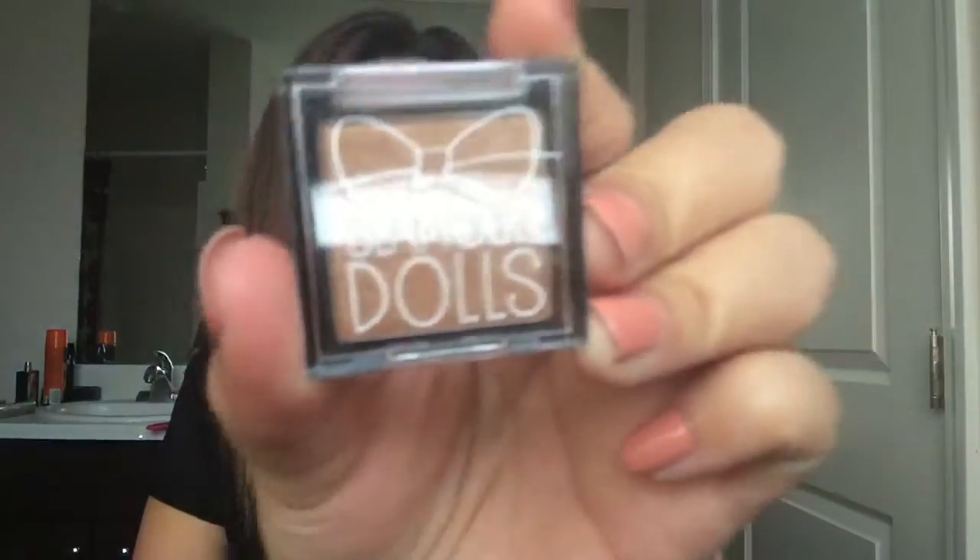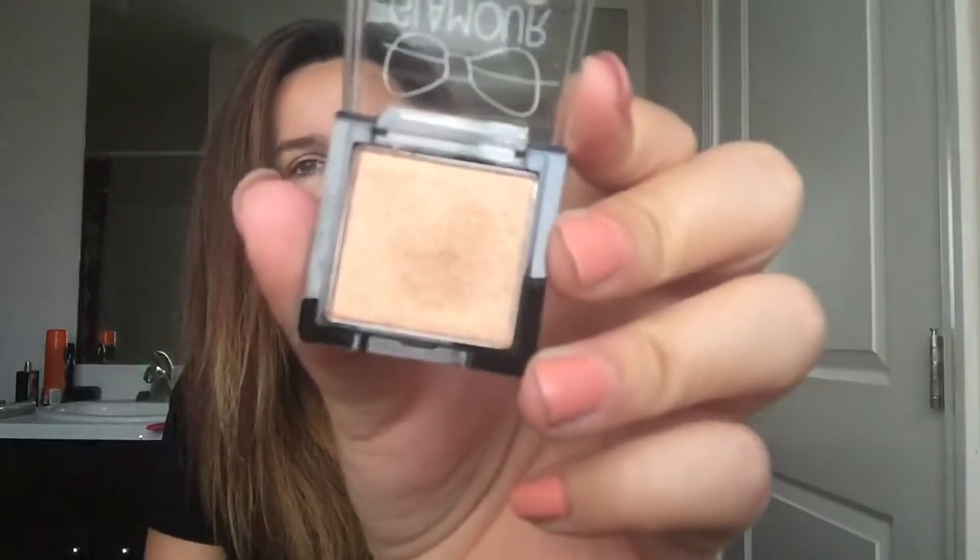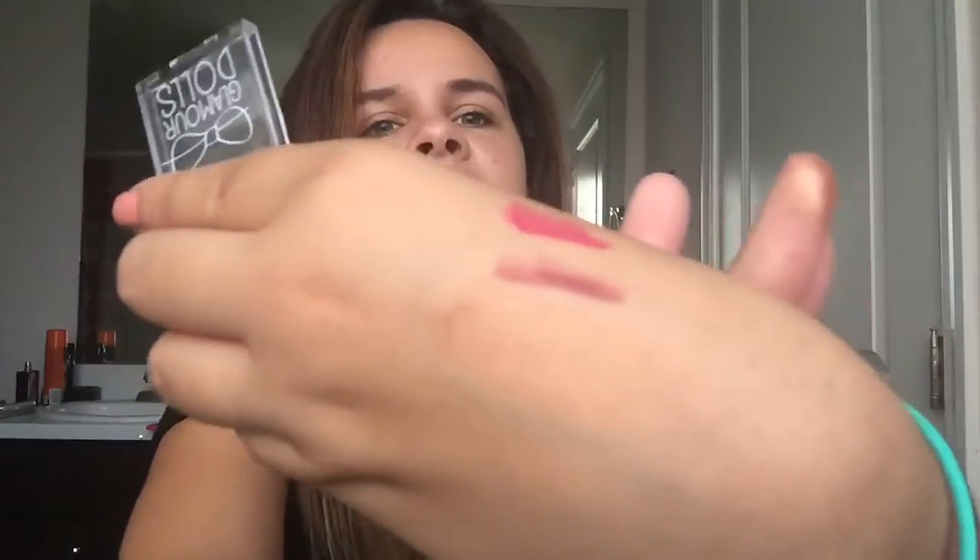Next is an eyeshadow by Glamour Dolls in the shade Sorcery. I like the cute little packaging with the bow. I've never used anything by them. It's a pretty bronze shade — there it is on my finger — very pretty, just a bronzy color. I've really been digging eyeshadows like this. It's just a cute little eyeshadow-sized sample.